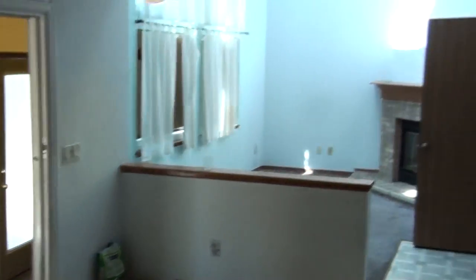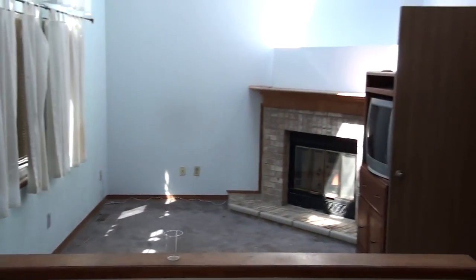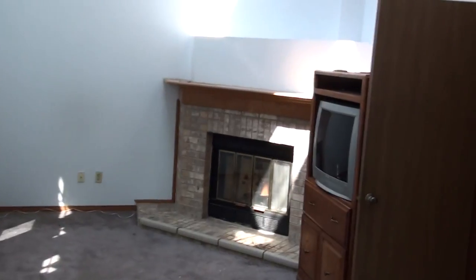Walking around, here's the eating space for the kitchen and the family room with the fireplace. There's lots of natural light in this home, as there are three or four separate skylights.